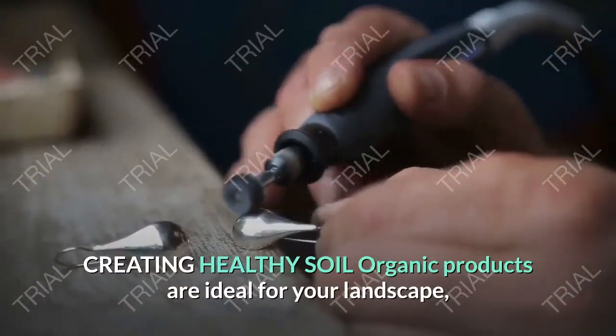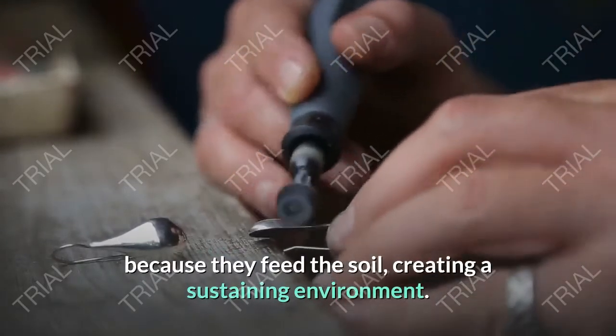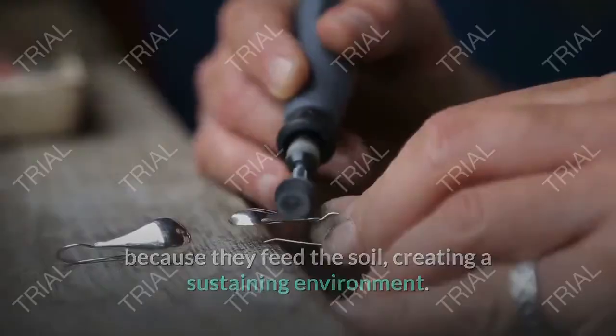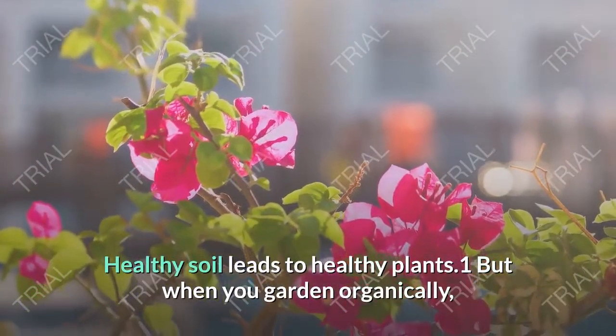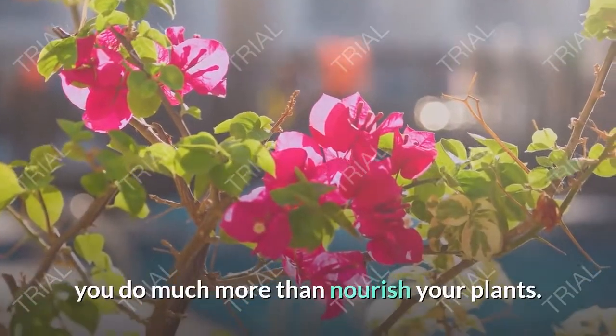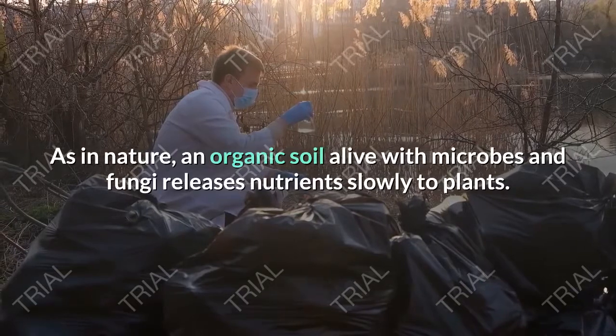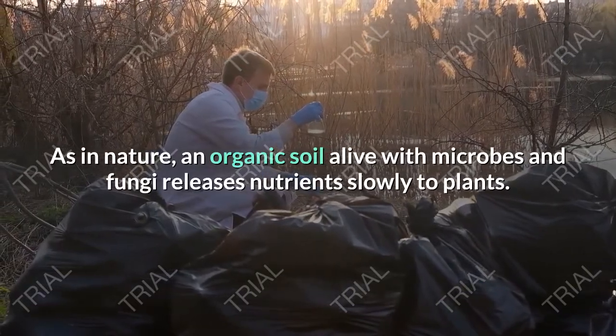Creating healthy soil: organic products are ideal for your landscape because they feed the soil, creating a sustaining environment. Healthy soil leads to healthy plants. But when you garden organically, you do much more than nourish your plants. As in nature, an organic soil alive with microbes and fungi releases nutrients slowly to plants.